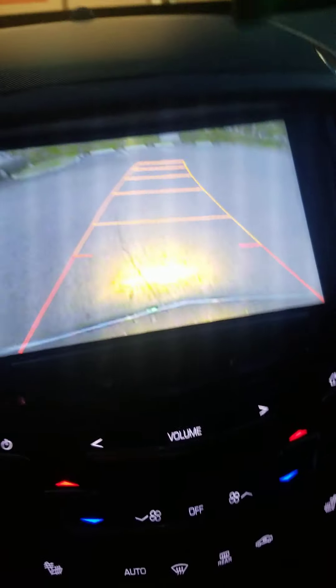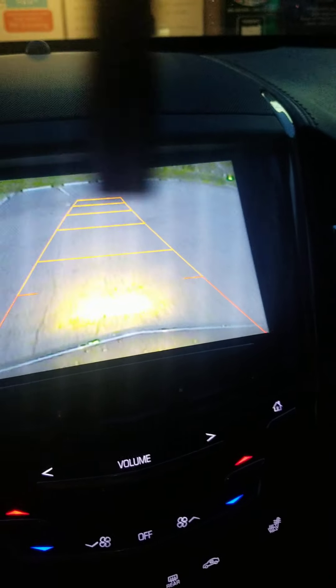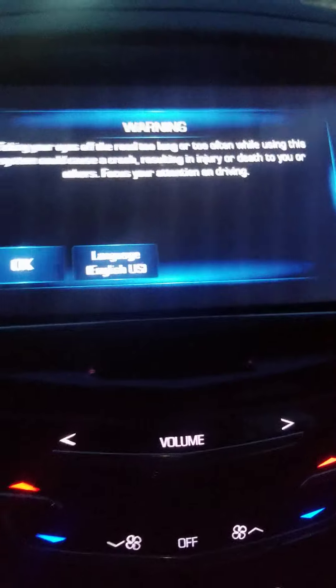Inside of this radio there's tons of technology — from blinking the lights, the horn beeping when you press the alarm to lock the car — all of that is inside this radio system. As you can see, I can still back up, the backup camera is still working.